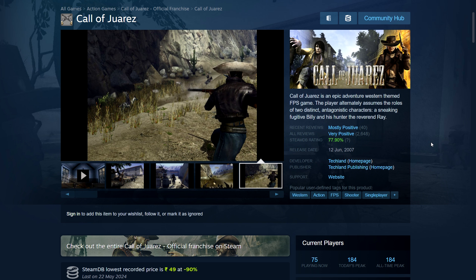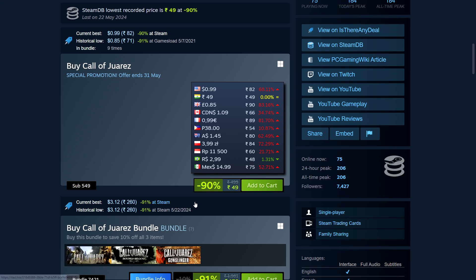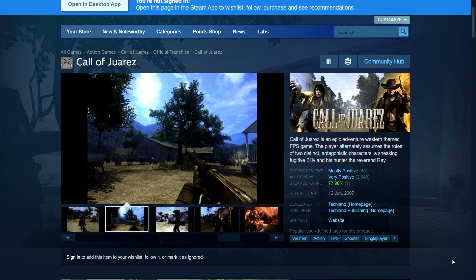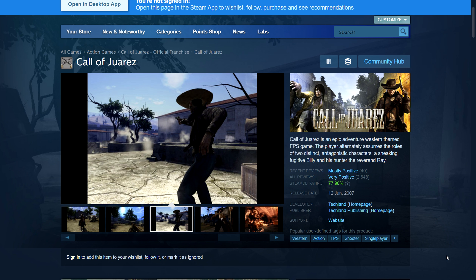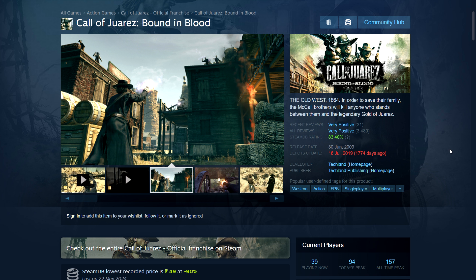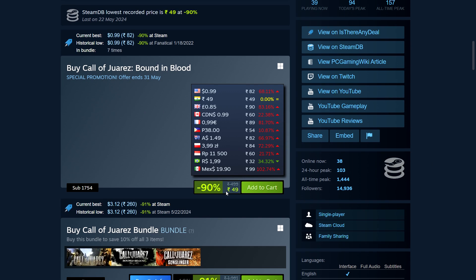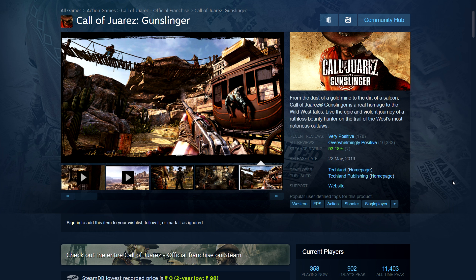Next we have a sale on the Call of Juarez series — all of them very cheap. The first game is from 2007, 90% off, only $1. These are western shooter-style games with a story, different in each game. This is made by Techland — the studio behind the Dying Light games. The second game, Bound in Blood, is from 2009, better looking, same price: ₹49 and $0.99.